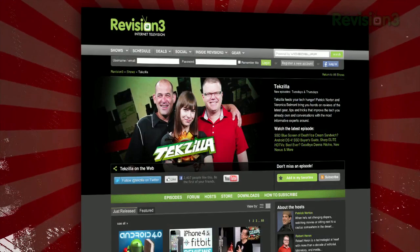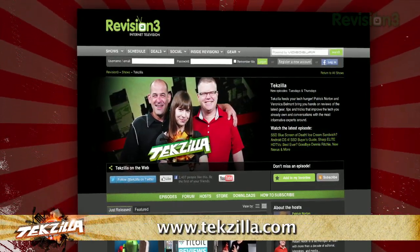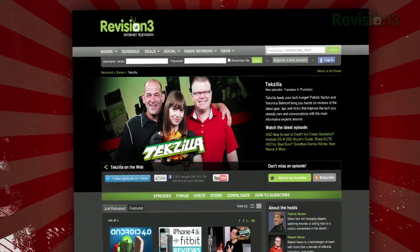So breathe some new life into your Reddit browsing with ScrolledIt. And if you have any tips or tricks to share with the TZ audience, just email us at texilla@revision3.com. And don't forget texilla.com — it's the place to find more tips, tricks, product reviews, and how-tos.